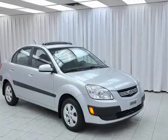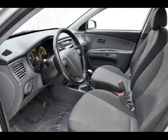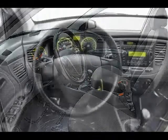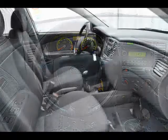The Kia Rio may not be the biggest car, but great things come in small packages. It's loads of fun to drive, and it comes with tons of exciting features. Plus, its compact size helps you save gas money and the environment.